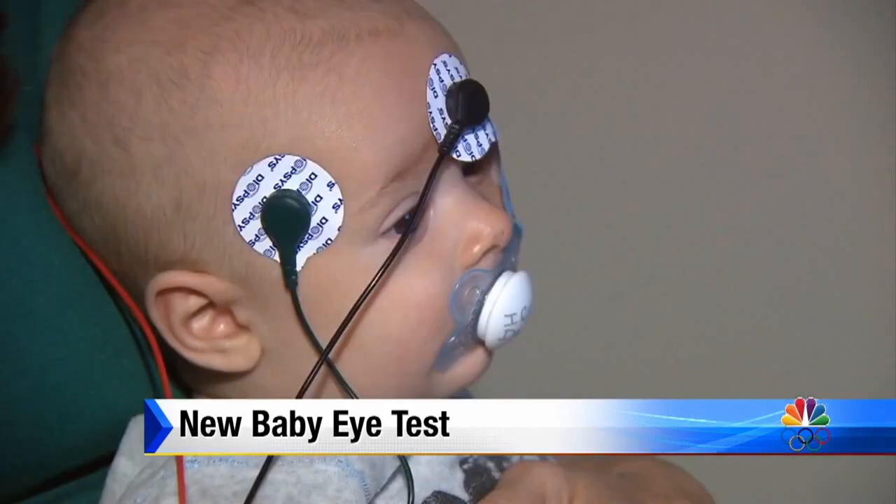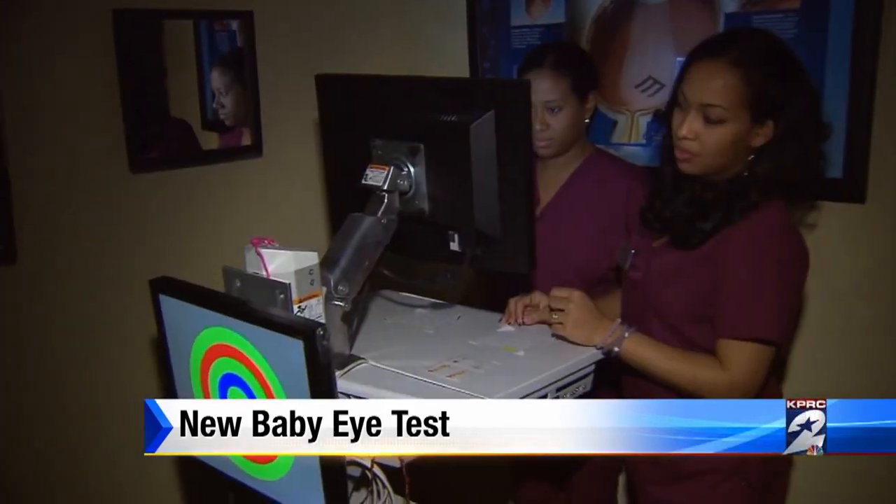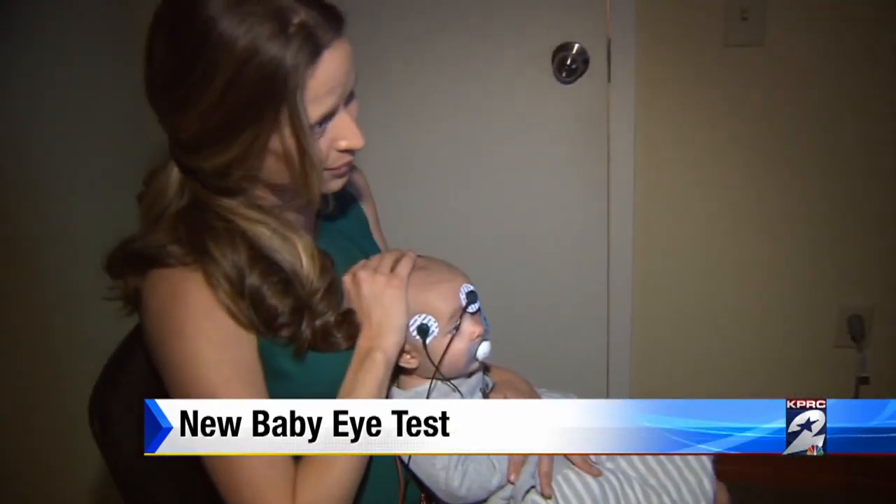He's just six months old, but adorable Easton Bow is already getting an important checkup. The new Enfant Pediatric Vision Test measures how well Easton's eyes communicate with his brain. It's the only objective test we have in the eye care industry that is able to functionally tell us how the whole visual system is working.